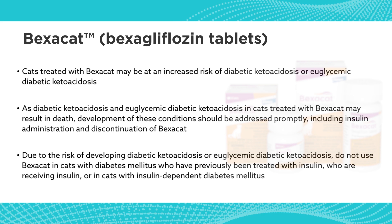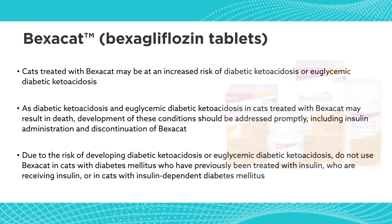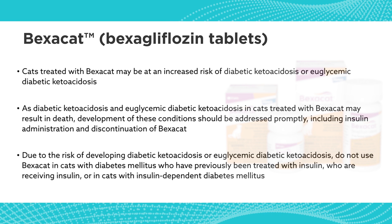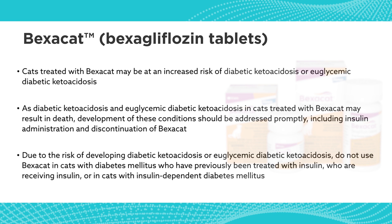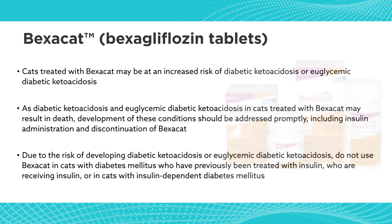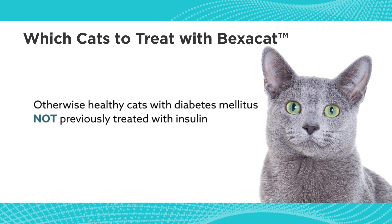With Bexacat, since it's not an insulin product, we do have some incidences of ketosis, so we're going to have to be measuring ketones more often. But once the cat has settled into therapy and we make sure it's appropriate and that we aren't making the cat ketotic, monitoring is actually going to be quite a bit easier because you won't be tied into doing glucose curves.